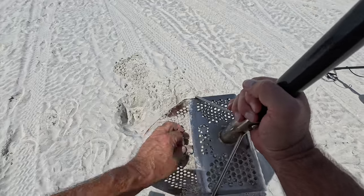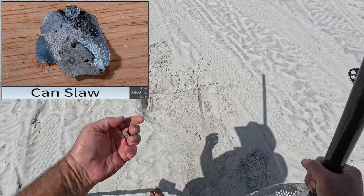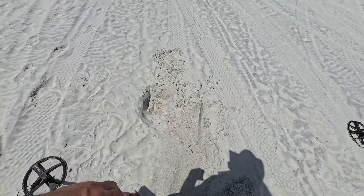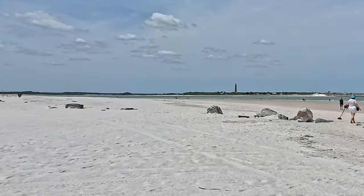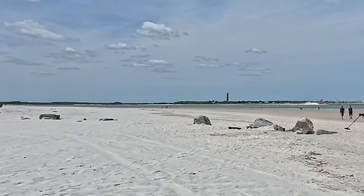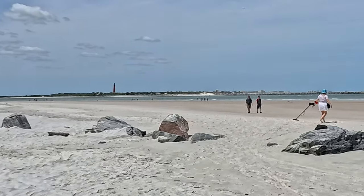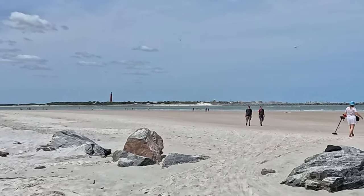That's a piece of canslaw — it was canslaw with the coin. Now we can see the lighthouse. Heading over to the side — it's considered like the dog park area around the dunes. This is the jetty coming in. Nice low tide today — it's supposed to be a super low tide today.